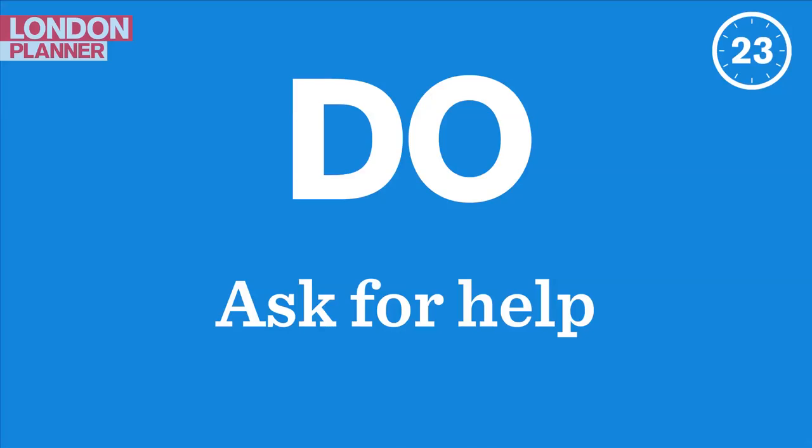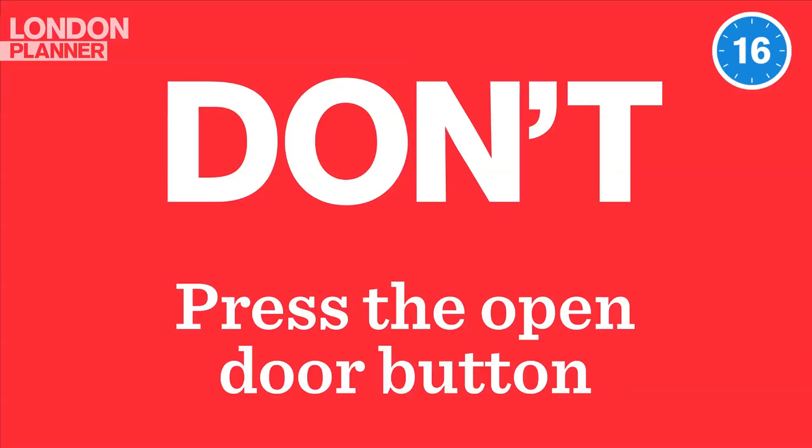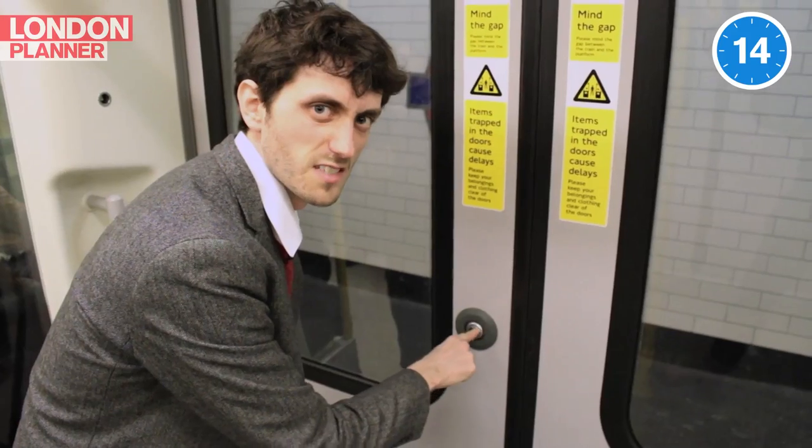Do ask for help. If you're not 100% sure you're on the right train, just ask — we're a friendly bunch. Excuse me, does this train go to Bank? Yes. Don't press the open door button — it doesn't do anything.